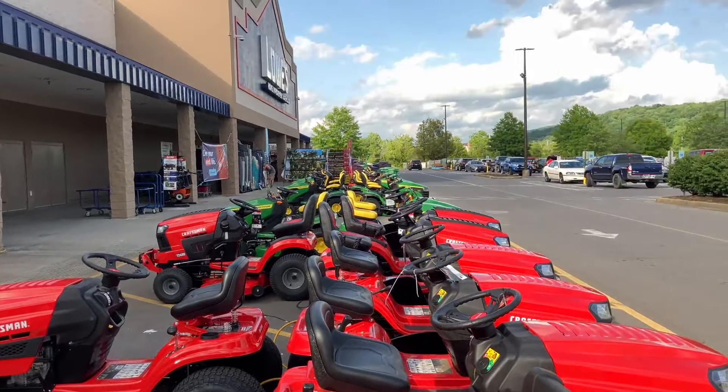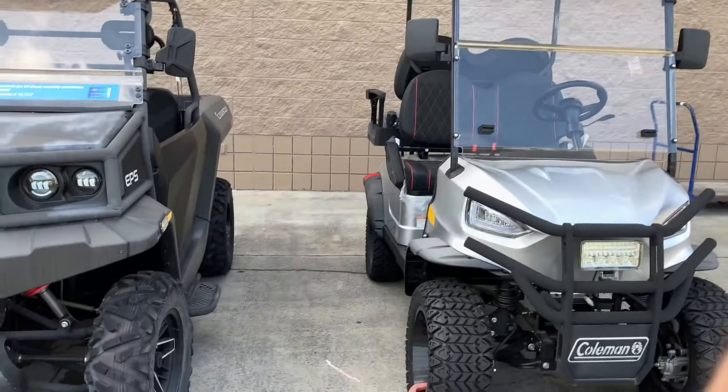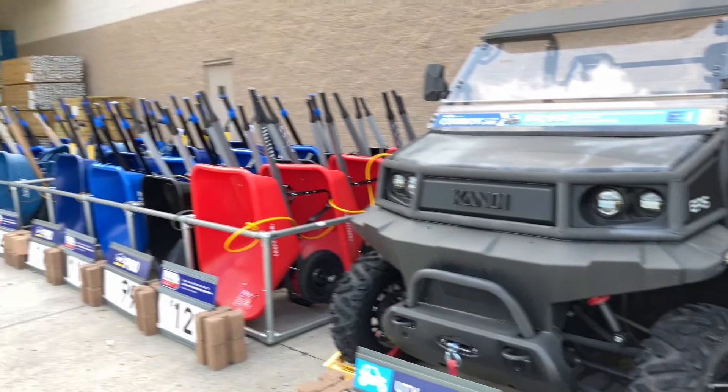What do you think about these mowers? They're not made the way they used to be, that's for sure. But thanks for watching my little Lowe's vlog - things are not made the way they used to be. Made to last, or made to tear up - I believe.